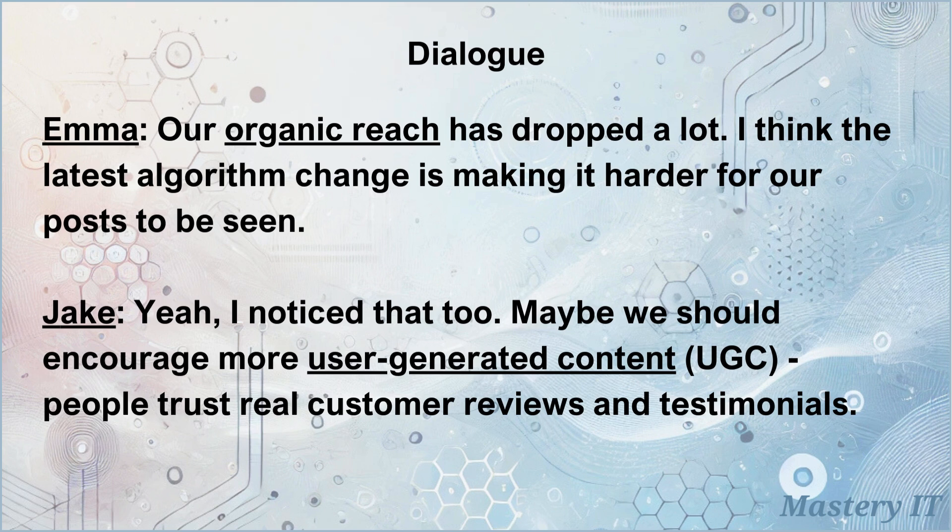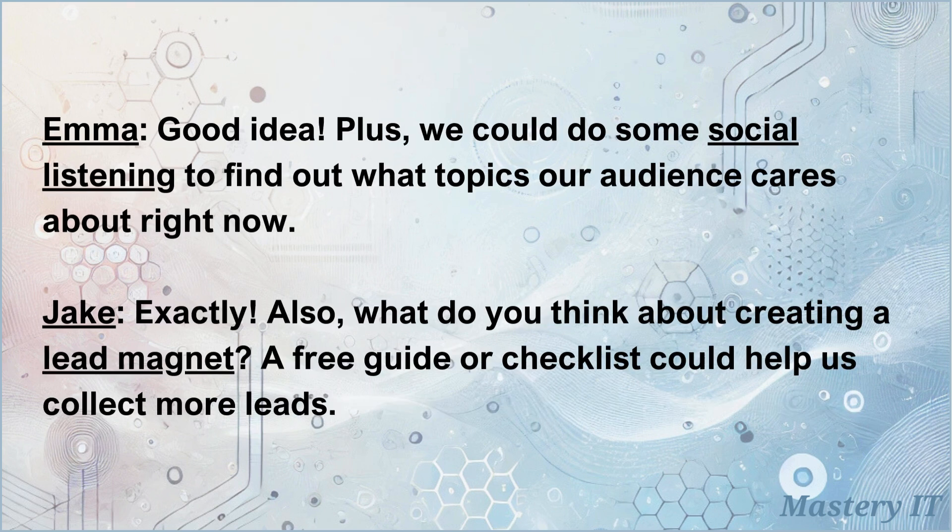Our organic reach has dropped a lot — I think the latest algorithm change is making it harder for our posts to be seen. Yeah, I noticed that too. Maybe we should encourage more user-generated content; people trust real customer reviews and testimonials. Good idea, plus we could do some social listening to find out what topics our audience cares about right now.